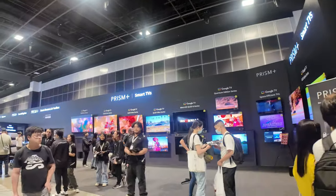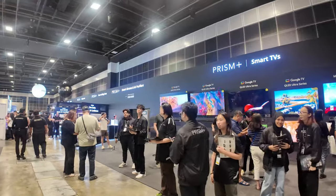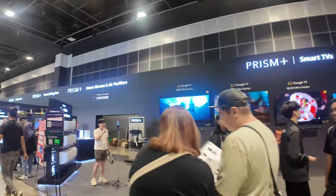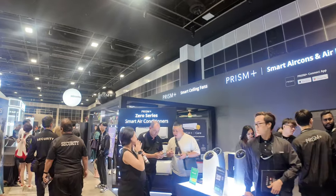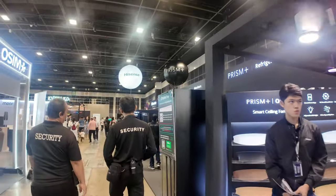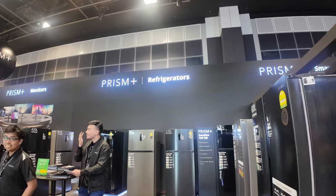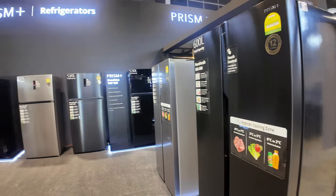As I enter, I see this very big booth by Prism. In Singapore, you know that Prism is a local brand — they sell smart TVs, air cons, air purifiers, smart ceiling fans. There's a whole bunch of things they are selling right now. It's no longer just computer screens — basically whatever you require in your house, they have it. One of the latest ones should be the refrigerators, so you can take a look — they have a lot of models here.